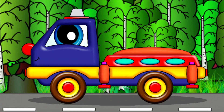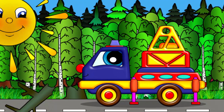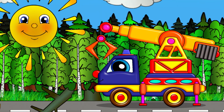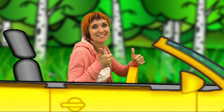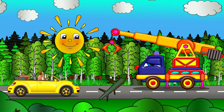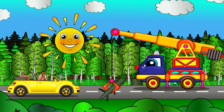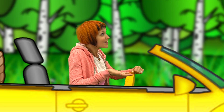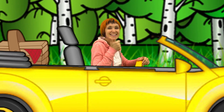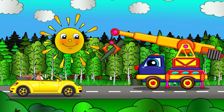Interesting! Wow, Helpie is a crane! Let's remove the tree from the road. Lift it up - the road is clear! Well done, Helpie! Maria, you can go on now. Thank you, Helpie, for helping Maria!